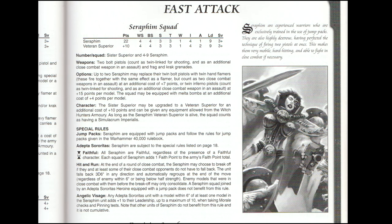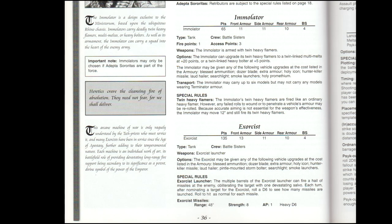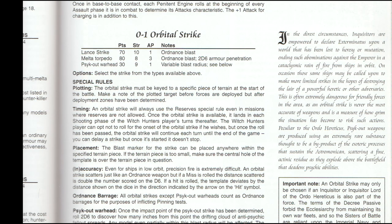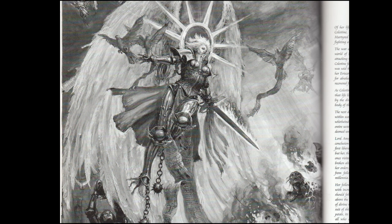The Seraphim are back with a very sensible 5 to 10 person squad size. On the heavy list we have Retributors, newly added, and the Exorcist, while the Immolator is still on the list. We also have Penitent Engines and something called an Orbital Strike. The Orbital Strike could only be played if there was an Inquisitor on the team, and you had to pick the target terrain piece at the beginning of the game. The rules are a little weird, I can see why it was removed at a later point. So if you're looking at the current range of models from the Adeptas Sororitas and feel like it has had a bit of an identity crisis, I hope this era of Witch Hunters with Radicals and Puritans has shown you why.